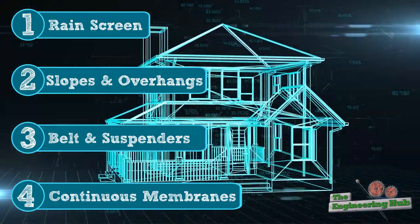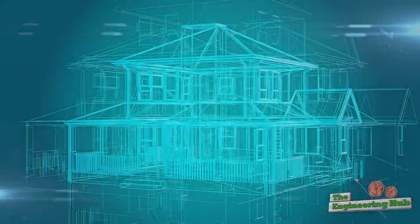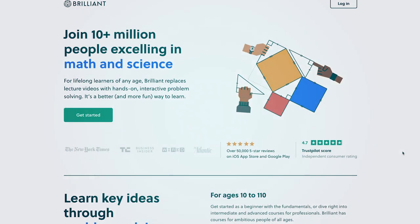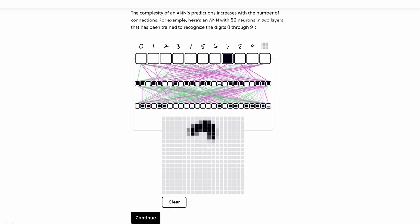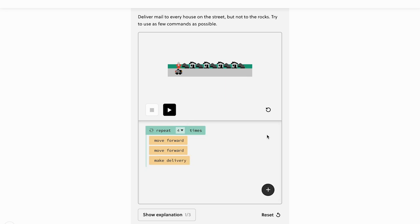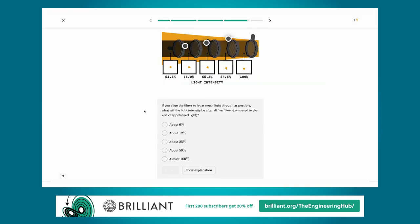As society continues to demand more and more from our buildings, the problems that need to be solved get more complicated, so it's important to be continually evaluating our knowledge and sharpening our problem-solving skills. One great way to keep your problem-solving skills sharp is with today's sponsor, Brilliant.org. The videos we make for you here are designed to break down big concepts into understandable parts, and that's exactly what Brilliant does too with their thousands of interactive visual lessons, including new ones each month. Navigating the modern world requires using STEM skills and breaking down complex problems into bite-sized pieces. Brilliant is here to help you train your intellectual muscles for this, which can be done in just 15 minutes a day. Get started for free at brilliant.org slash the engineering hub. The first 200 of you will get 20% off Brilliant's annual premium subscription.